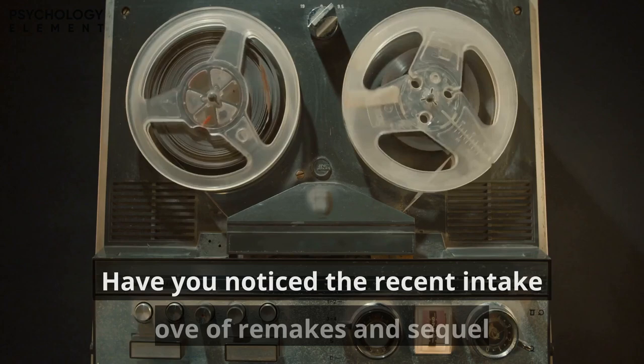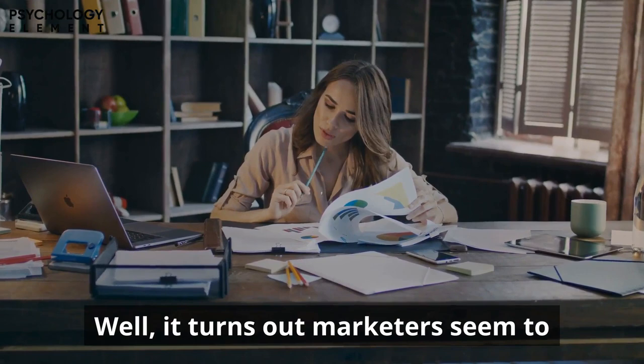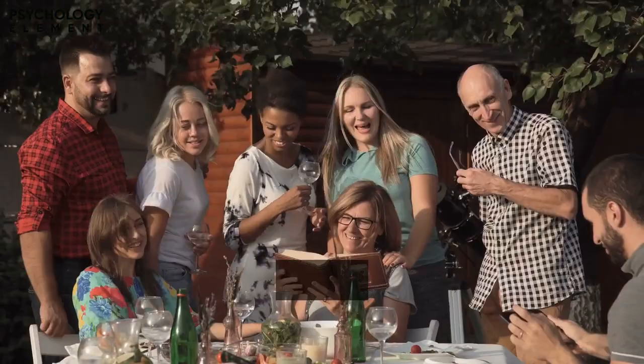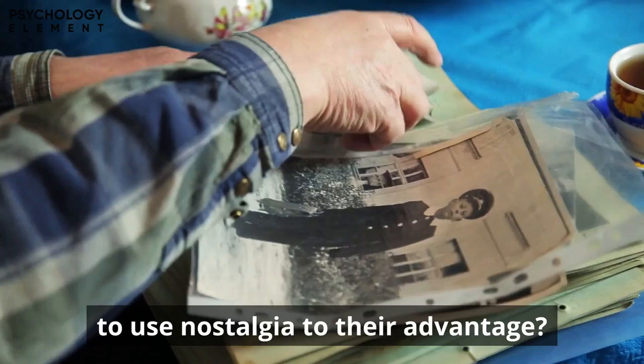Number 7: The Nostalgia Effect. Have you noticed the recent influx of remakes and sequels, or found yourself paying more for your favorite soda in a glass bottle just like the good old days? Marketers have found our weak spot for the cozy, comfortable days of childhood. Research on nostalgia found something surprisingly obvious: nostalgia increases social connectedness, pro-social behaviors, and reduces loneliness — which explains why it always feels so comforting.